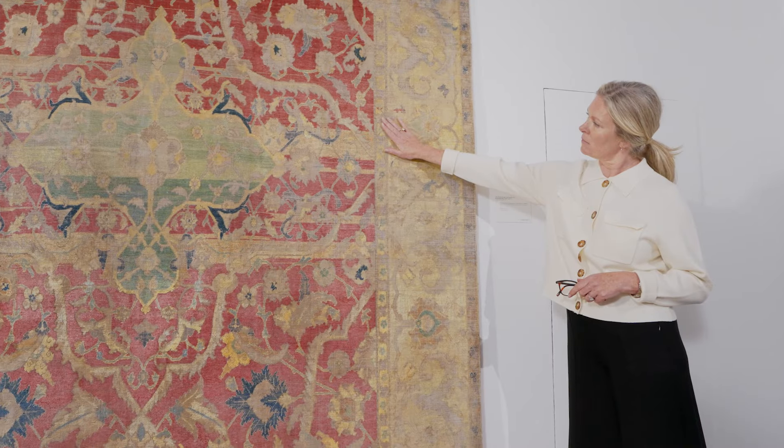Until relatively recently, this carpet remained undocumented, unillustrated and essentially unknown to academics in this field.